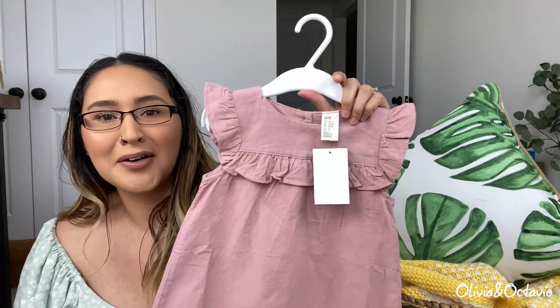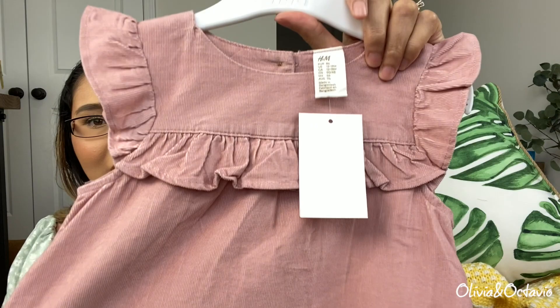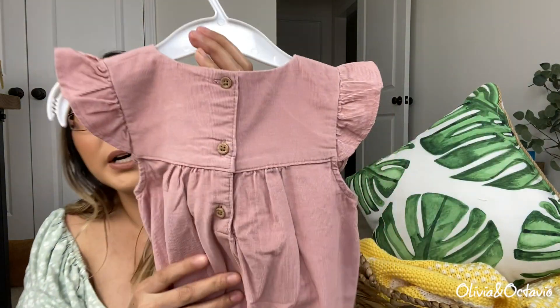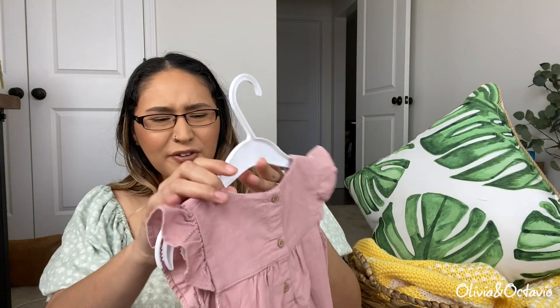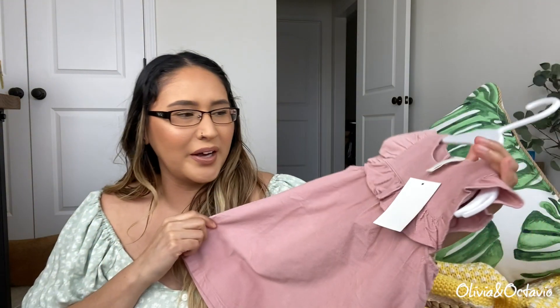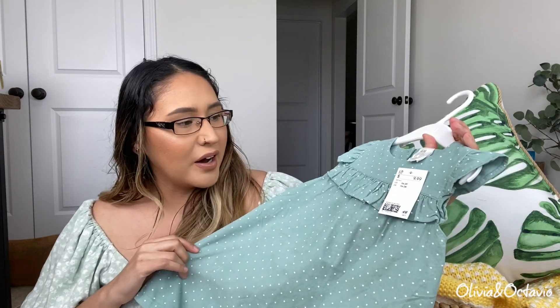I got this one in size 12 to 18. It just has these little buttons in the back and I feel like they put these out for spring — it's a springy color. But is this a springy material? Because it's literally like corduroy, and for our springs here in the South I don't know if that material is going to be that great. But it's a dress, so hopefully it won't be too hot.